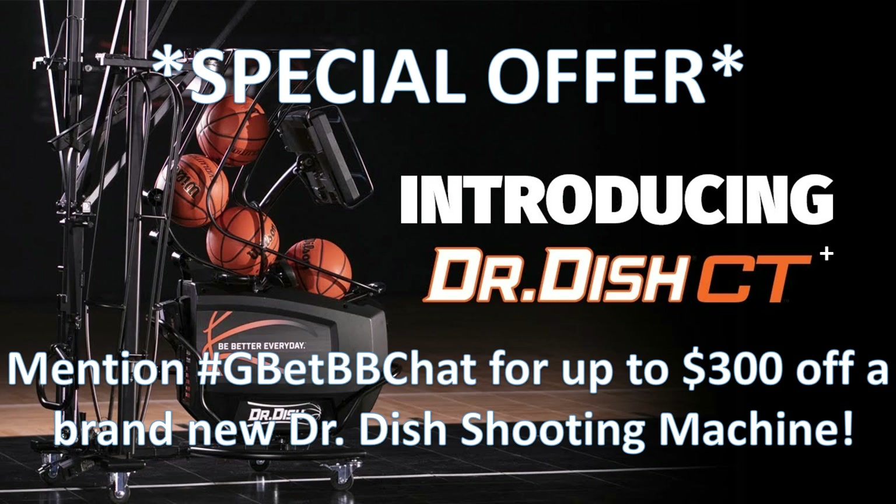Before I jump into it, make sure you check out this special offer from Dr. Dish Basketball. Get yourself a brand new Dr. Dish CT Plus or a brand new Dr. Dish all-purpose shooting machine. Mention the Get Better Basketball chat or hashtag GBETBB chat for up to $300 off a brand new Dr. Dish shooting machine.